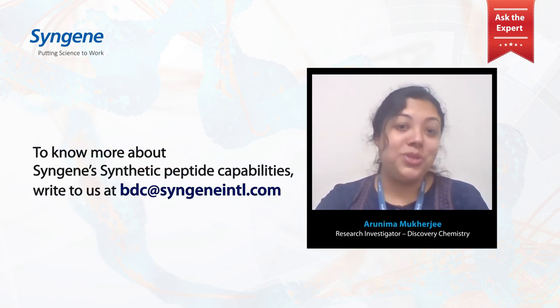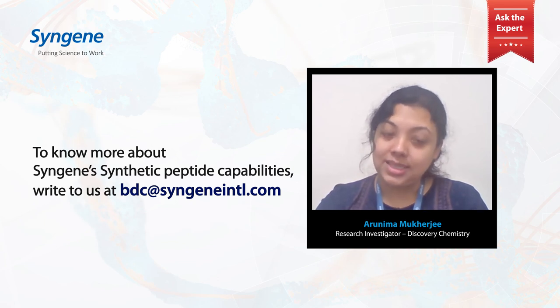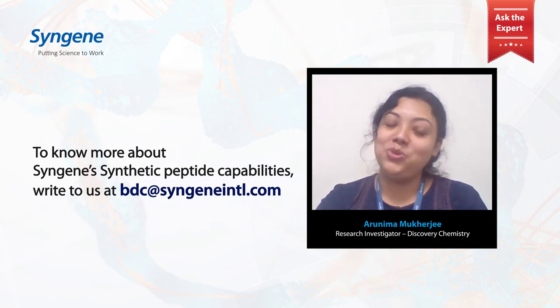Please get in touch with us if you would like to know more about our solid phase peptide synthesis capabilities and how our team can help you. Thank you for your time today and I hope to hear from you soon.